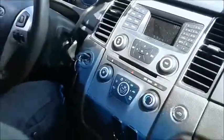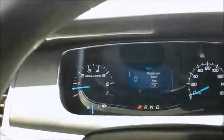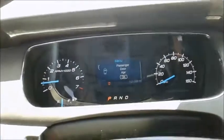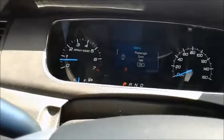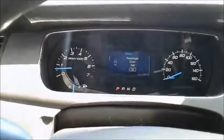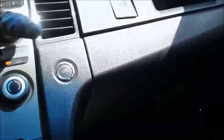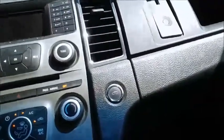Let's take a look up front. The AC is working.